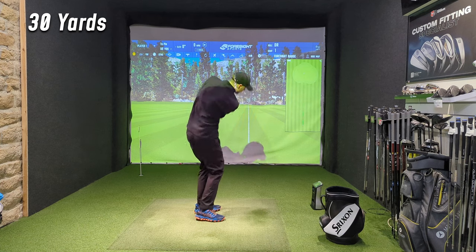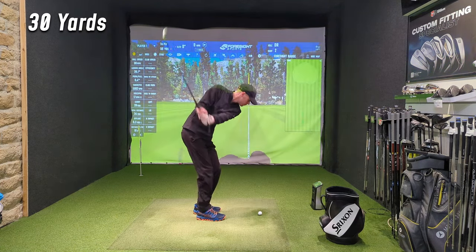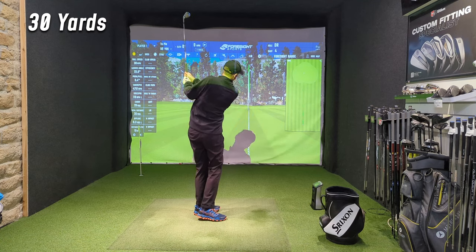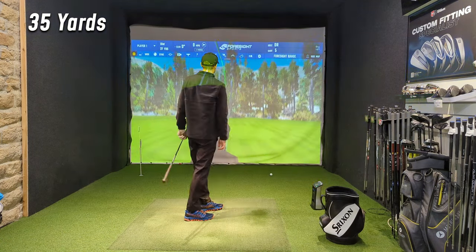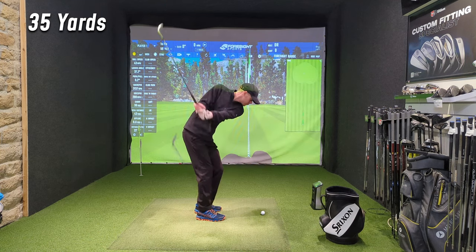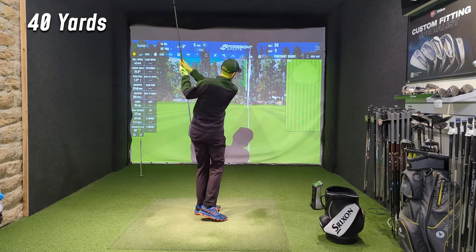The weather's currently atrocious in Yorkshire at the moment — it's either piddling down with rain or biblical levels of wind. So I've decided to take refuge inside and take you through my routine, because I really want to improve my game from 100 yards and in. You can see here I've started at 30 yards with the sand wedge, and as soon as I get comfortable hitting the yardage or carry distance, I'm going up in increments of 5.